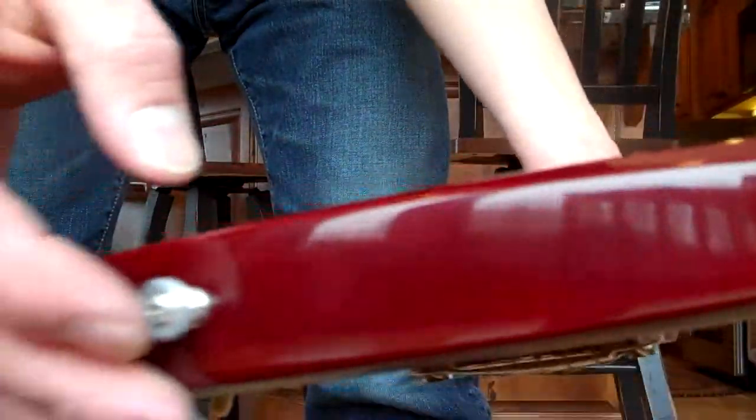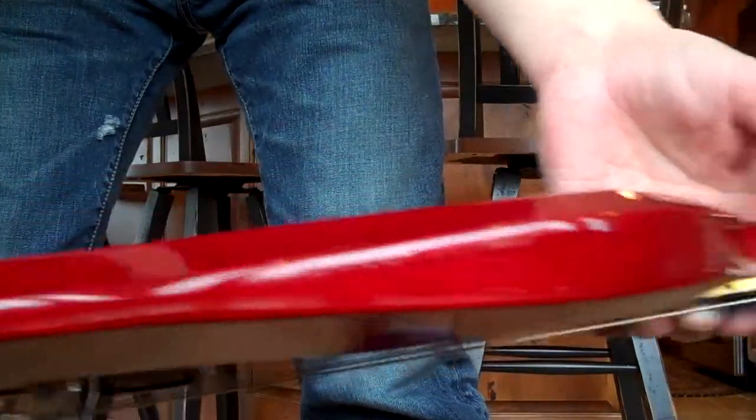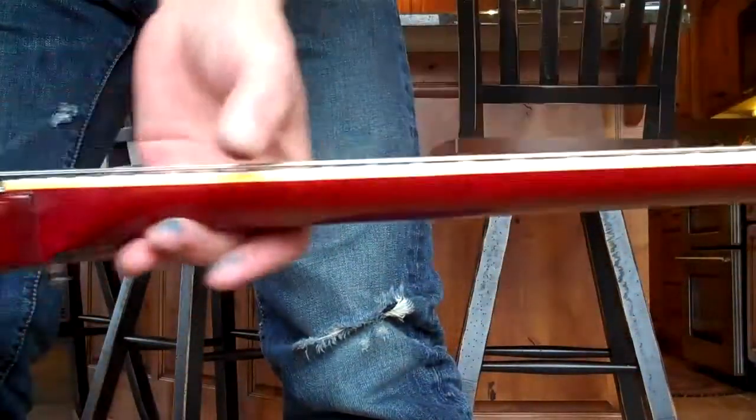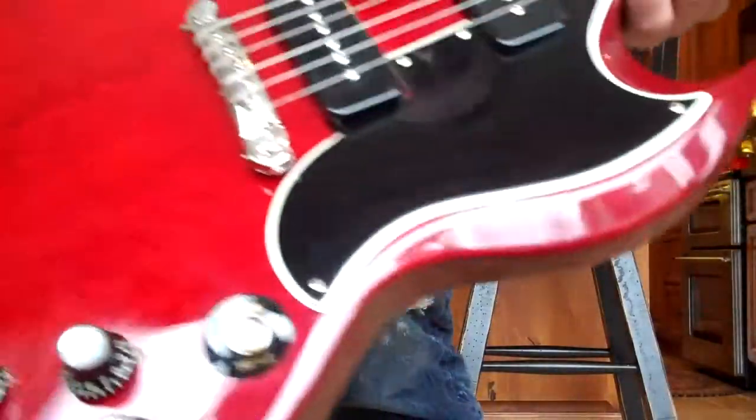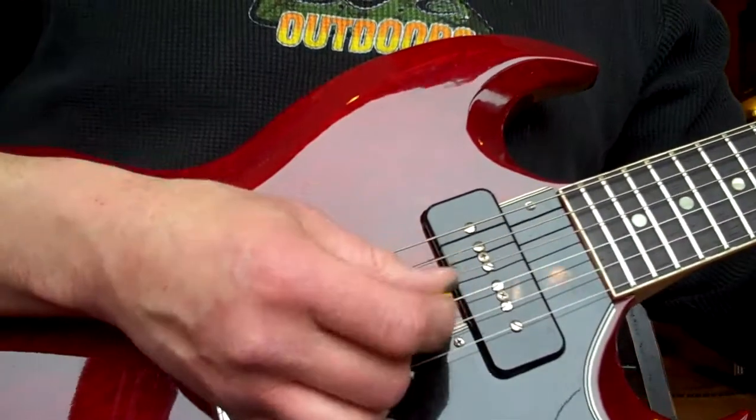One owner — the guy bought it, got it for Christmas in 1963, and never really took to playing guitar. If you ever wanted something that's museum quality...